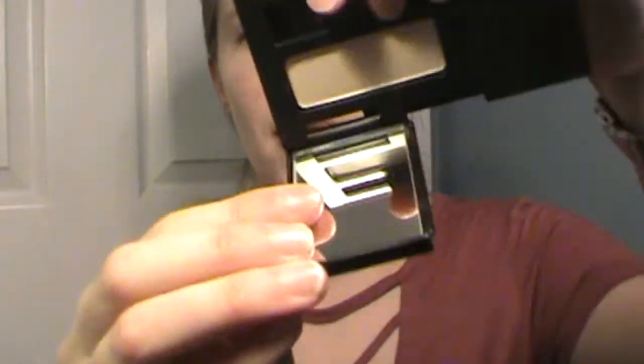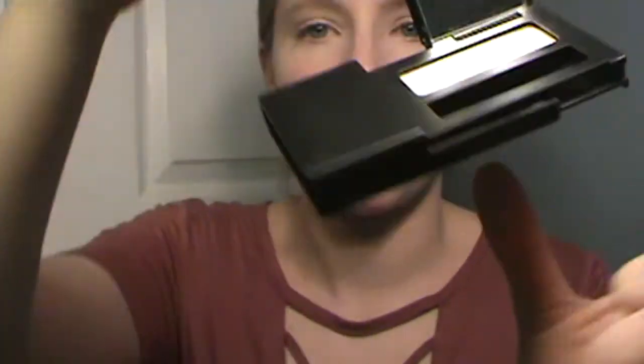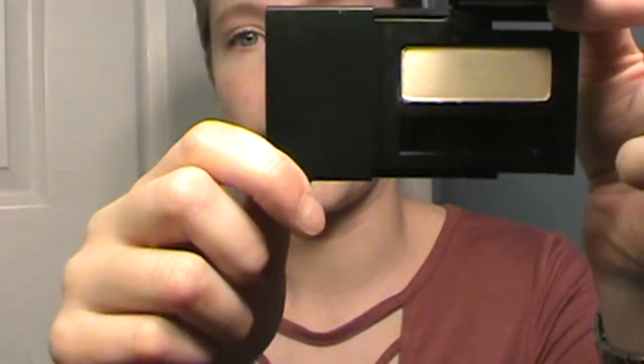Then I have a Flirt Eyeshadow in the color Honey Lemonade. I might use this as a face highlighter — I'm not really sure yet. If I don't like it as a face highlighter, I'm just going to toss it, because again, I don't really reach for single shadows.